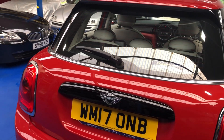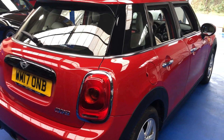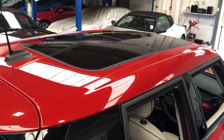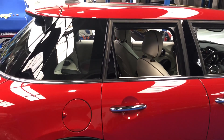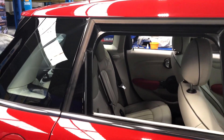Many optional extras on this car, including the aforementioned leather, the full glass panoramic electric sunroof, parking sensors, and heated seats.